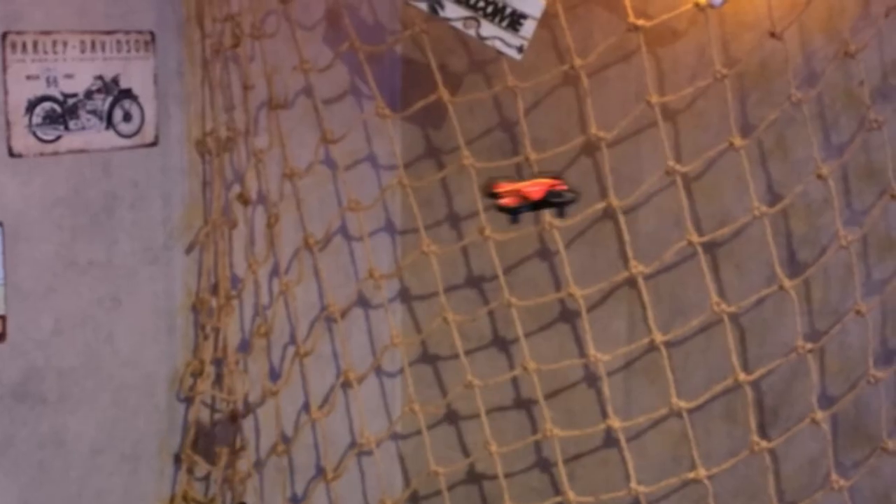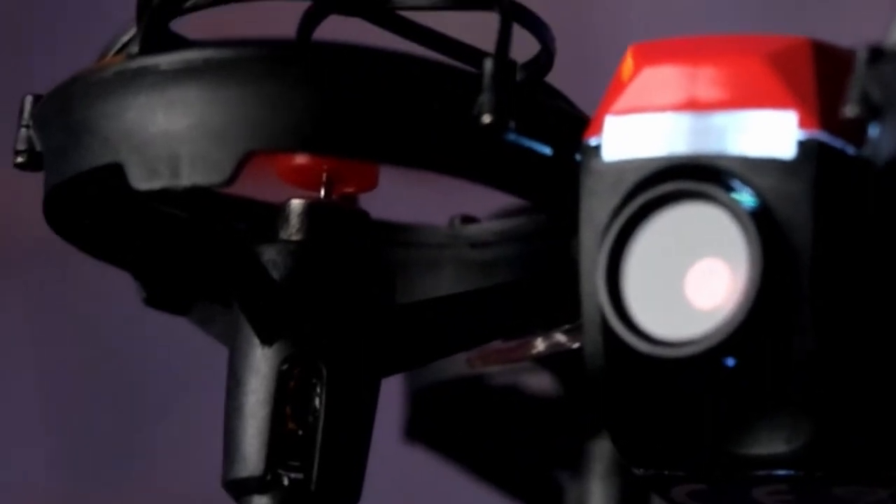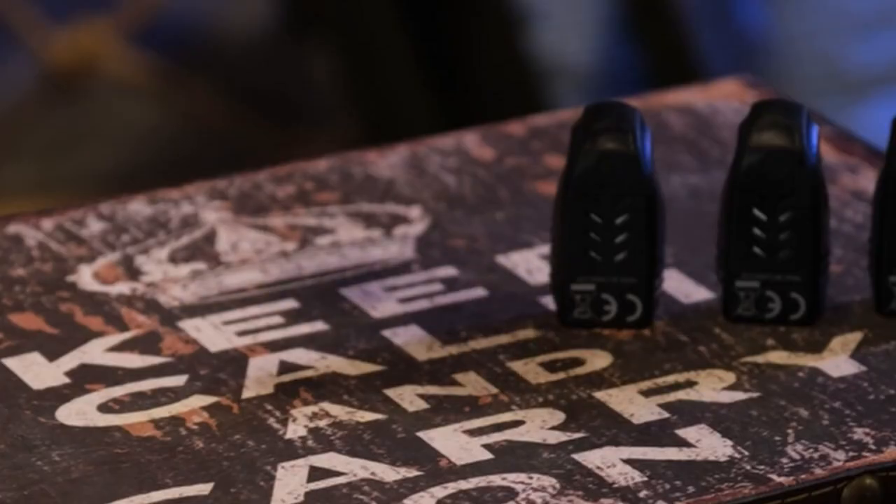So that was the video about the best indoor drones for adults. All the links are given in the description, do check them out. If you enjoyed the video, be sure to hit the like button, tell us in the comments which one you like the most, and don't forget to subscribe to the channel for more videos. Thank you.